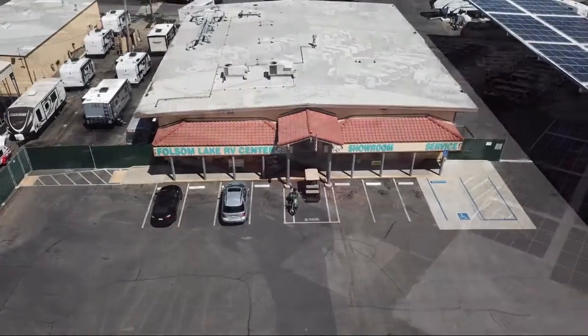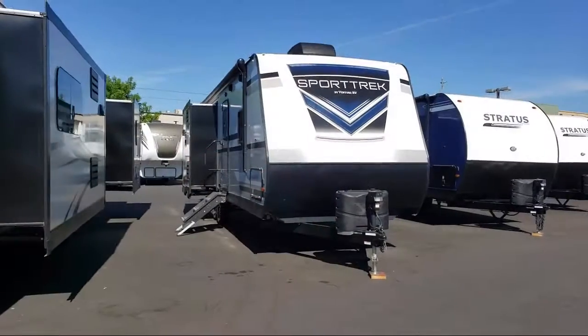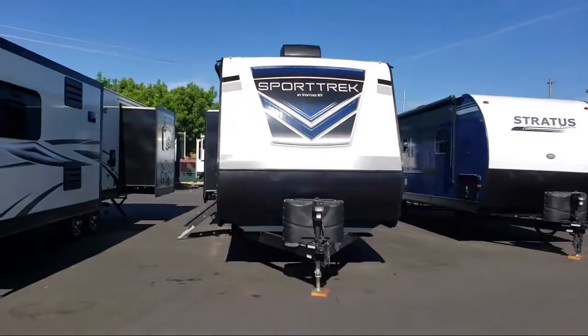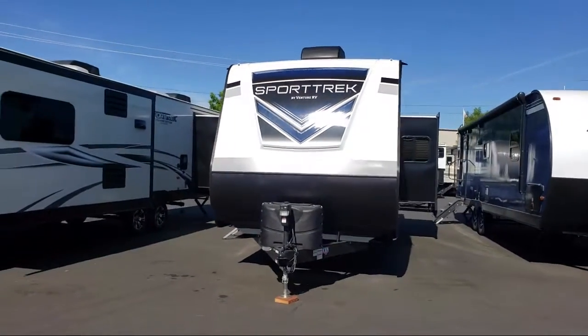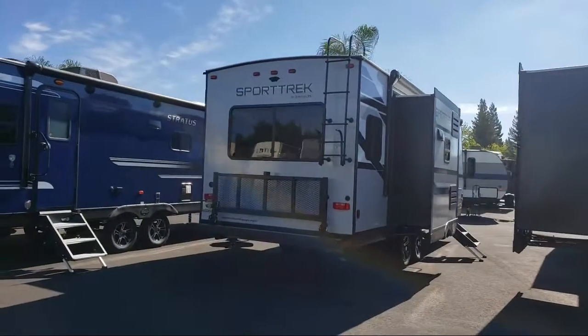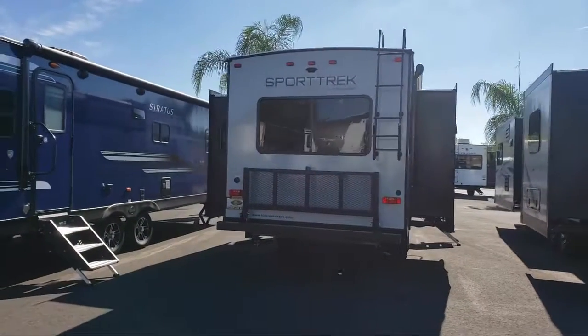Welcome to Folsom Lake RV. Let us share your views of one of the highest quality units available in our inventory. This beautiful travel trailer comes equipped with double slides, TV and DVD player, microwave, theater seat for two with cup holders, flush mount gas range cover, refrigerator, entertainment center, sink covers, and two ACs.